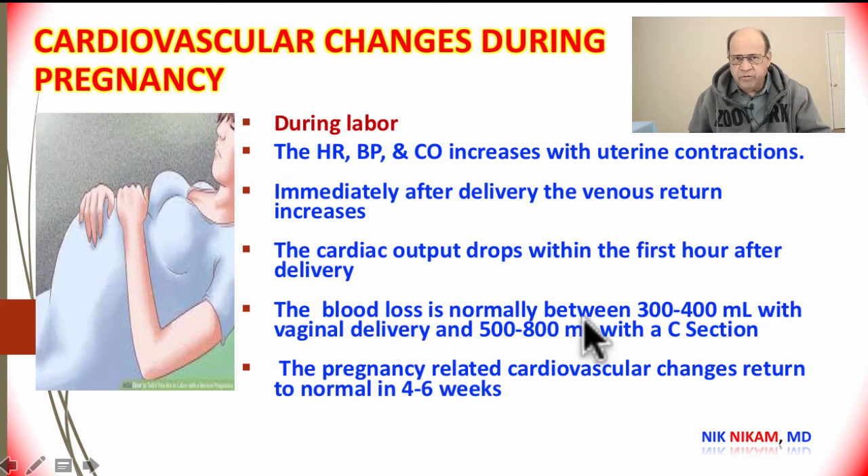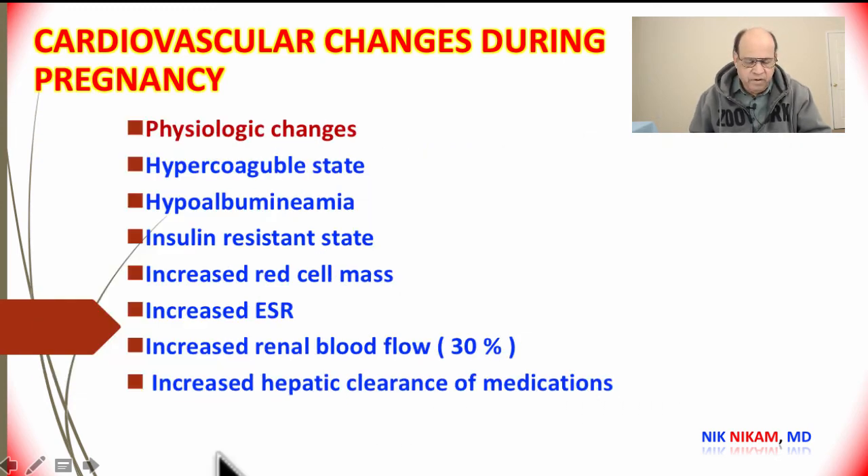The cardiac output drops within the first hour after delivery. Blood loss is normally between 300 to 400 ml with vaginal delivery and can be up to 500 to 800 ml with cesarean section. The pregnancy-related cardiovascular changes return to normal within 4 to 6 weeks.